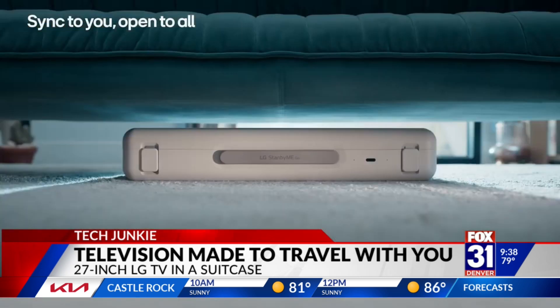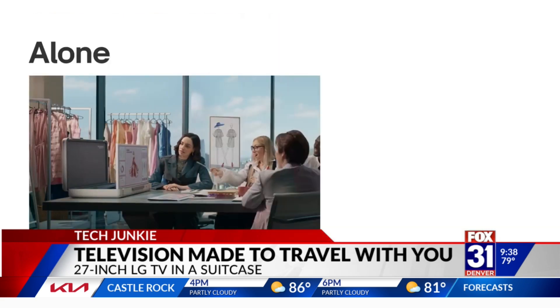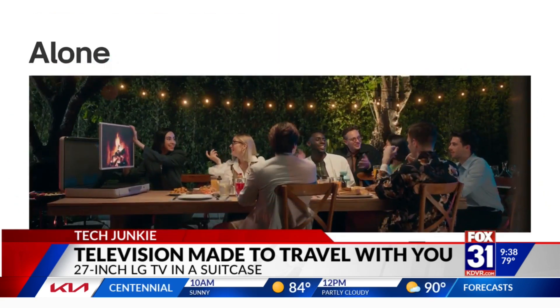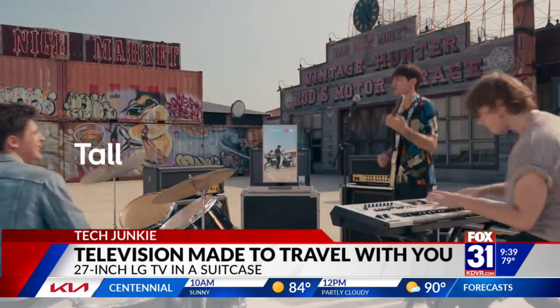Have TV, will travel — this is pretty unique. A TV to go from LG is now available for pre-order. This is the Stand By Me Go TV: a 27-inch, 1080p flat screen. It's a touchscreen, in fact, that pops up out of a suitcase.